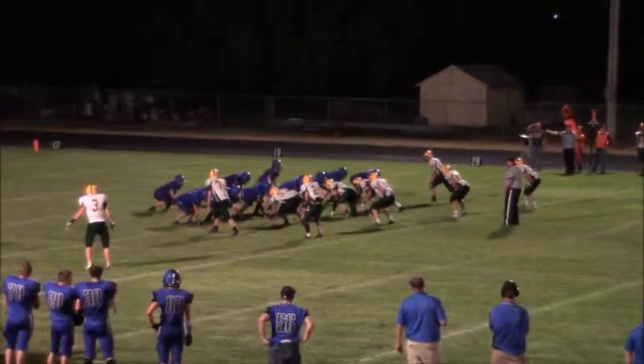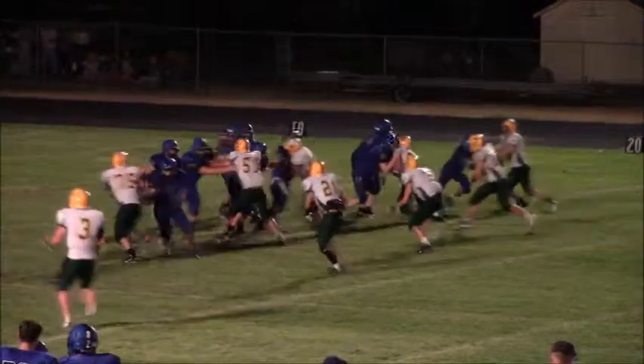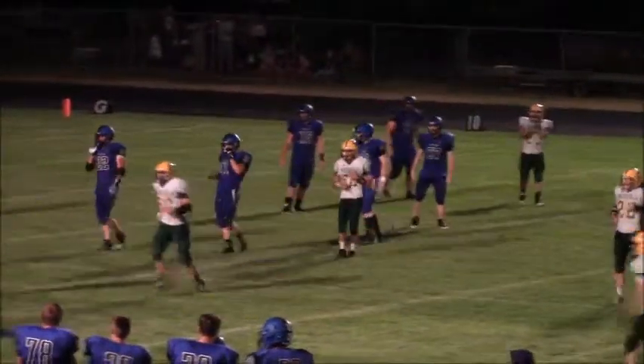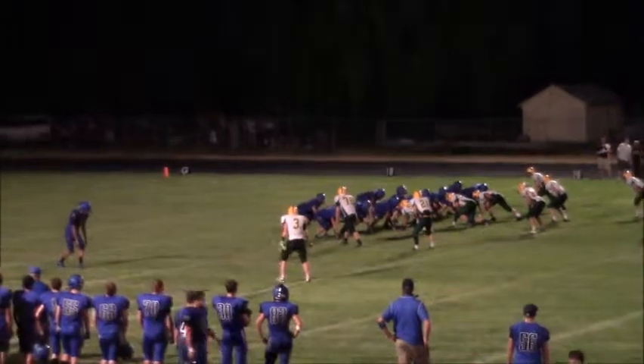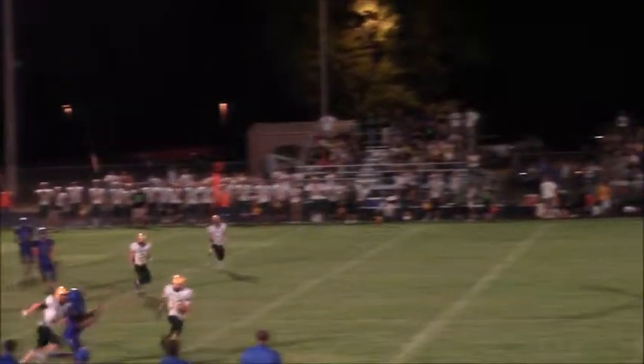Two backs in the backfield, Jake Balloon and Landon Rolfs. Long snap count by Kyle Stover. Stover looking to throw will swing it out left and the play broken up nicely by Lane Holzer. Split backs again, Stover will get under center and again looking to throw. Stover will put it up in the air and Albright had it and lost it. That was a beautifully thrown ball.